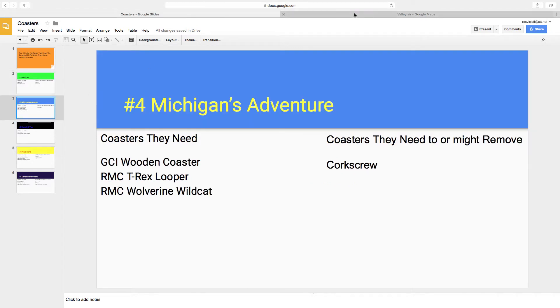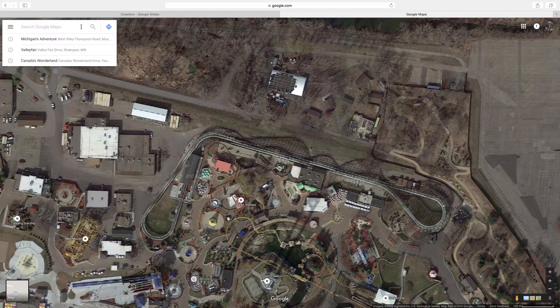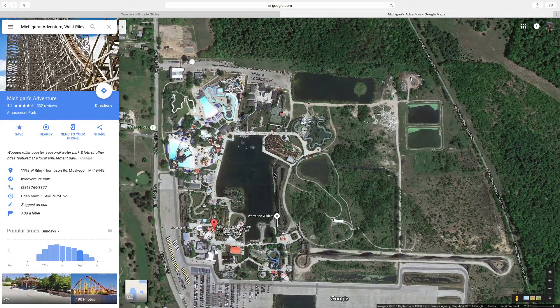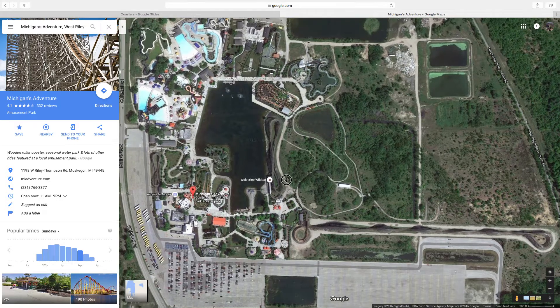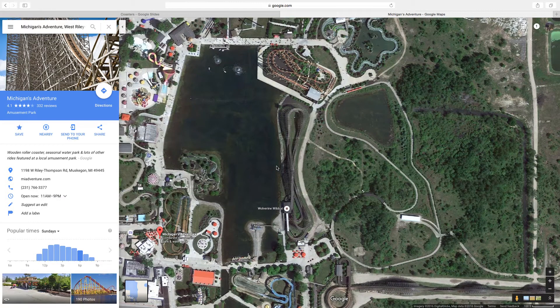Number 4 is Michigan's Adventure. I think they need a GCI wooden coaster, an RMC T-Rex looping coaster, and they need to renovate Wolverine Wildcat by RMCing it. I've been there and I'm going back again this year. Overall I think this is a pretty good park with tons of potential to get better. Shivering Timbers is their highlighted attraction. I also think Wolverine Wildcat has potential to be even better than what it currently is — it could be renovated by RMC, and overall that would be a very good RMC.